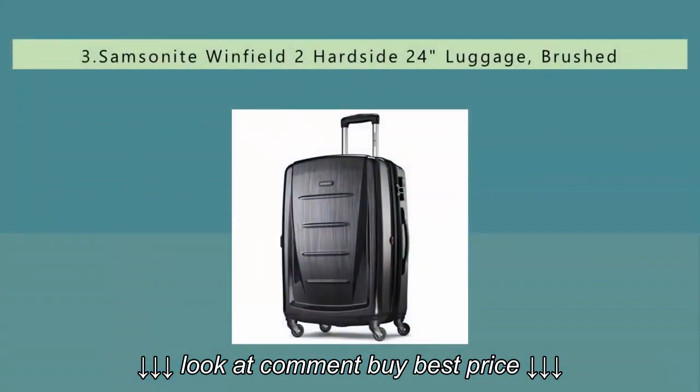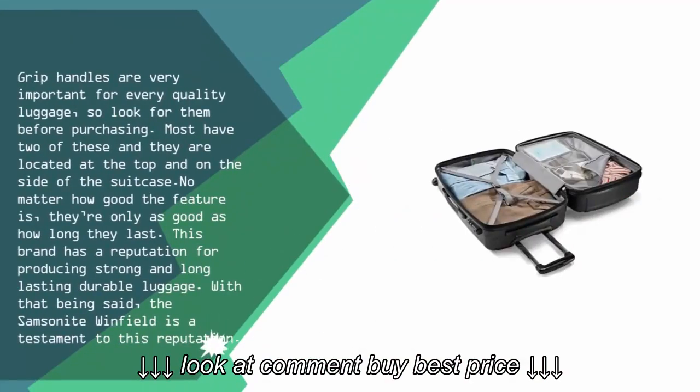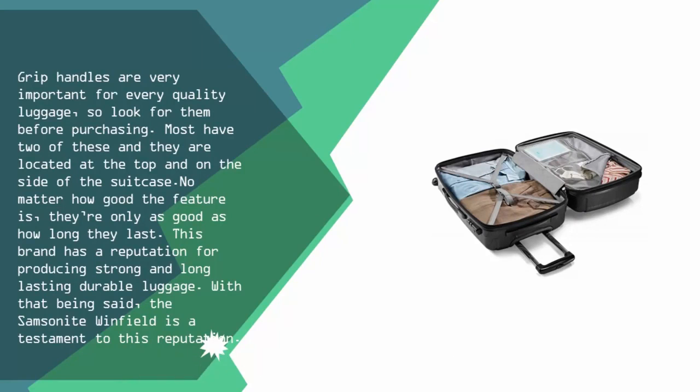Halfway through our list at number three: grip handles are very important for every quality piece of luggage, so look for them before purchasing. Most have two of these, located at the top and on the side of the suitcase. No matter how good the features are, they're only as good as how long they last.